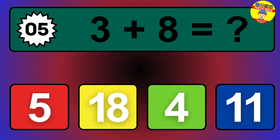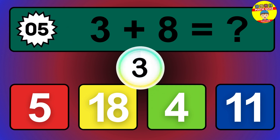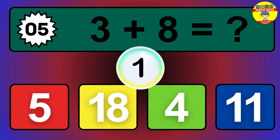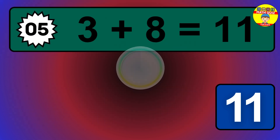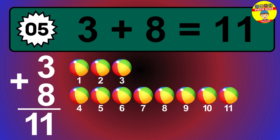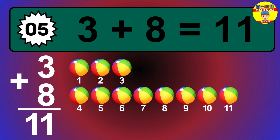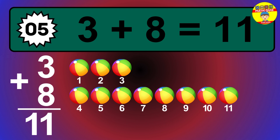Question 5. 3 plus 8 equals what? The answer is 3 plus 8 is 11. Let's count it: 1, 2, 3, 4, 5, 6, 7, 8, 9, 10, 11.